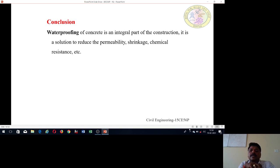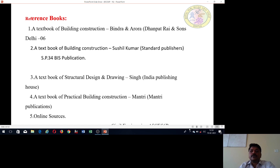In conclusion, the waterproofing of concrete is an integral part of construction. Waterproofing is a must to avoid the ingress of water, and it reduces permeability, shrinkage, and improves chemical resistance. Reference books for this experiment include: 'A Textbook of Building Construction' by Bindra and Arora, 'A Textbook of Building Construction' by Sushil Kumar, 'A Textbook of Structural Design and Drawing' by Singh, and 'A Textbook of Practical Building Construction' by Mantri Publications. Various internet sources can also be referred to.